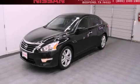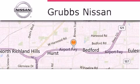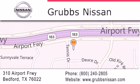Call or visit us right now and arrange your test drive today. Thank you for considering Grubbs Nissan for your next luxury vehicle. If you have any questions, please visit our website, give us a call, or stop by our dealership located at 310 Airport Freeway in Bedford. Thank you.